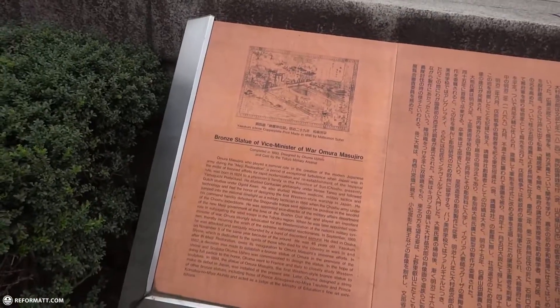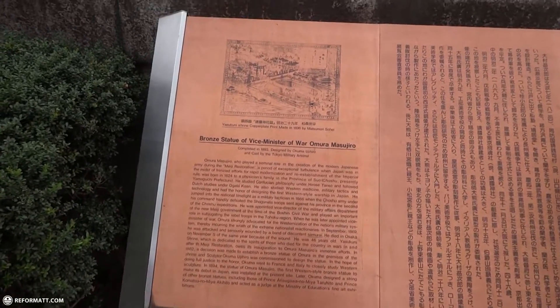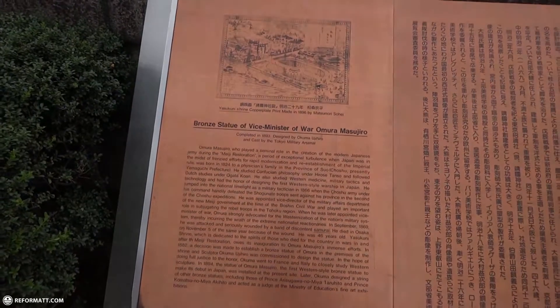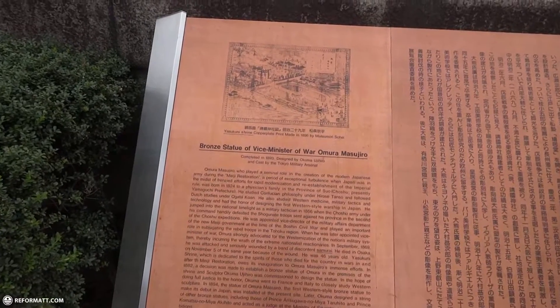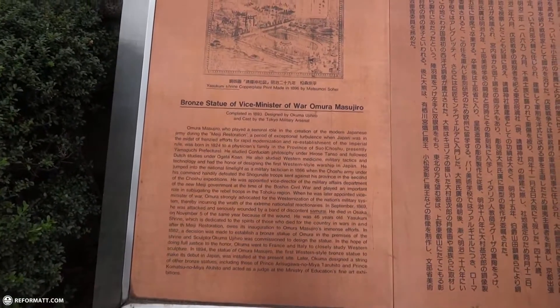I think that's the same guy depicted in the movie with Tom Cruise, The Last Samurai. I believe that guy was called Omura as well. Omura was the guy who created the modern Japanese army during the Meiji Restoration.